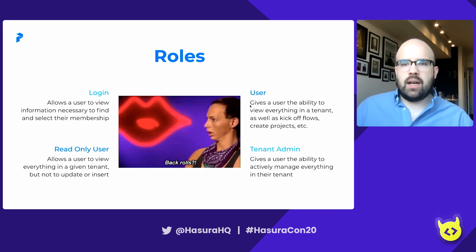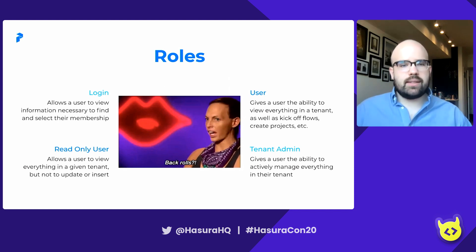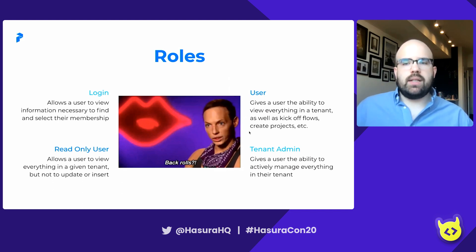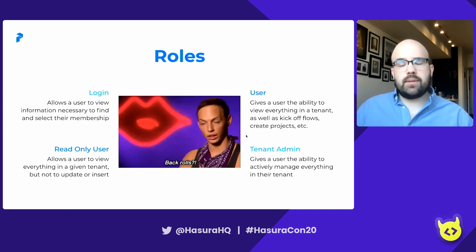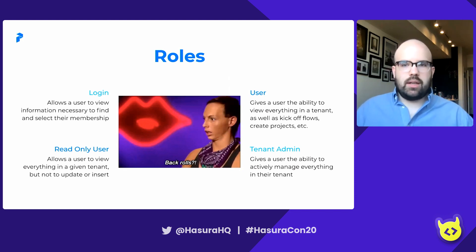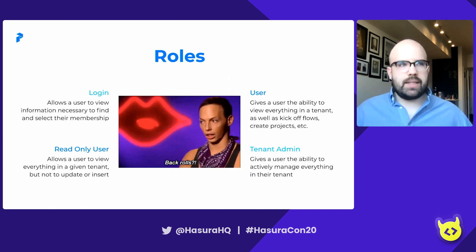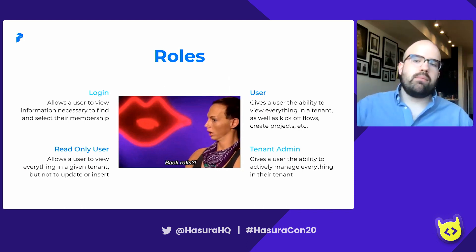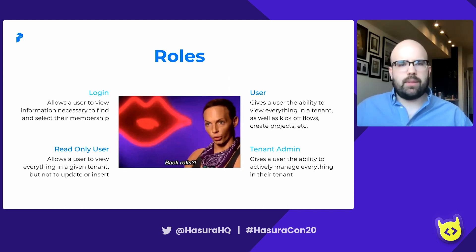We have users, who are the day-to-day folks using the system. This gives them everything they need to operate in a tenant: they can view things, kick off and create flows, create projects, update states, whatever you'd like. And then we have tenant admins, who have the ability to actively manage everything in their tenant — including billing and managing who belongs to the tenant. If you have a bad actor, tenant admins can remove them. We also have a fifth role called runner, which is less crucial to how users interact with the system but is important for orchestration.